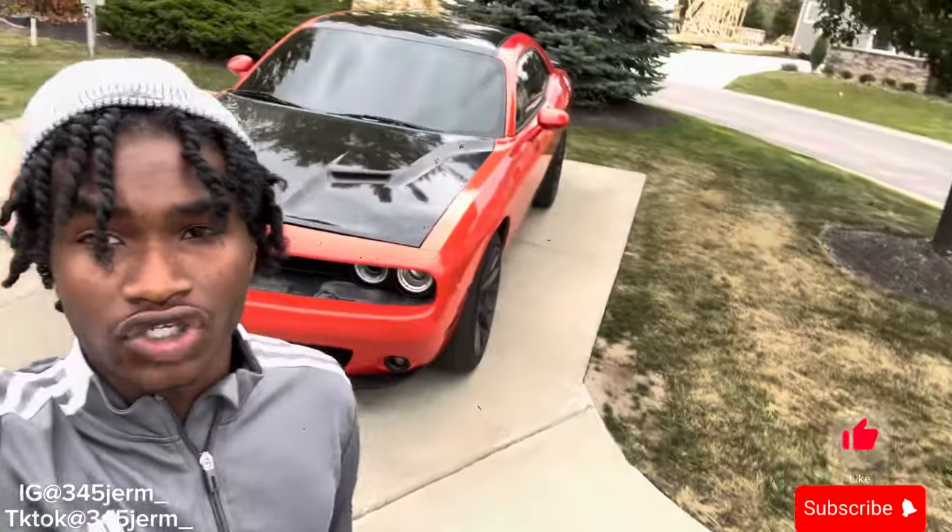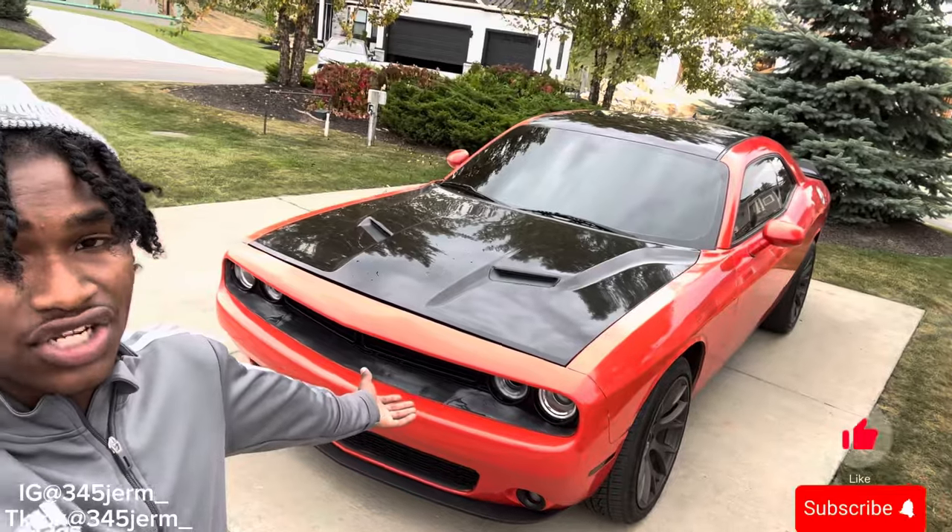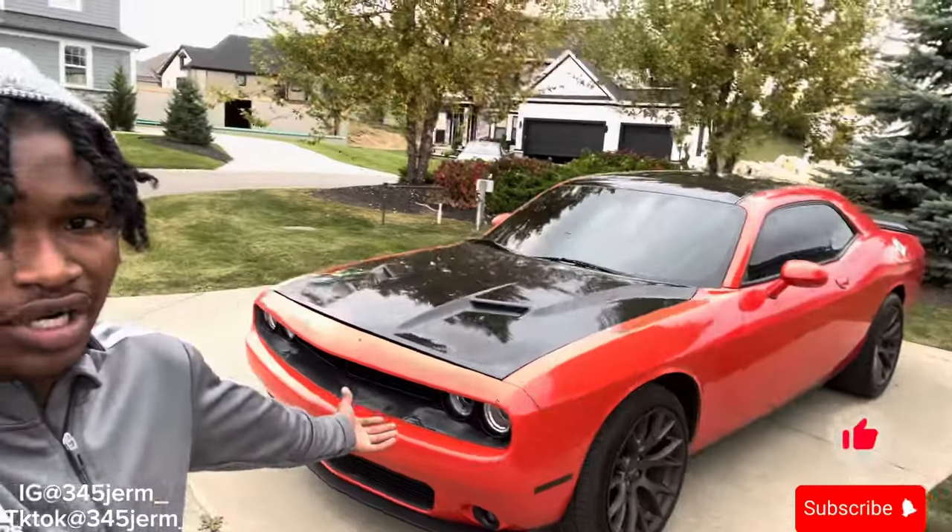What's going on YouTube, it's your boy 345 Gemma. I'm going to be telling you why I chose to go Dodge Challenger RT over the Scat Pack 392. Stick to the end so y'all can be updated on why I chose to go Dodge Challenger RT.